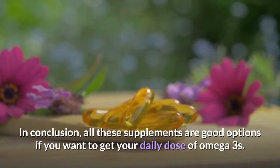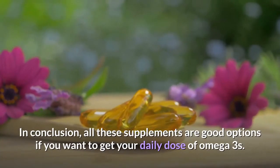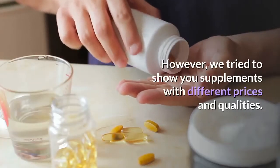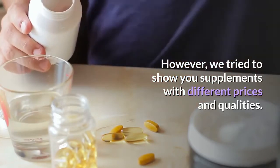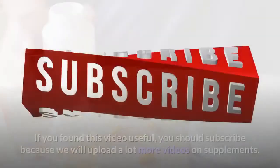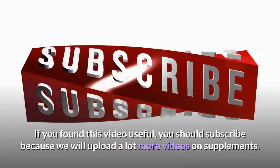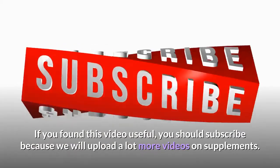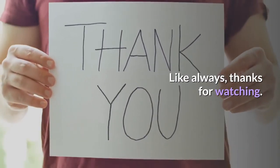In conclusion, all these supplements are good options if you want to get your daily dose of omega-3s. However, we tried to show you supplements with different prices and qualities. If you found this video useful, you should subscribe because we will upload a lot more videos on supplements. Thanks for watching.